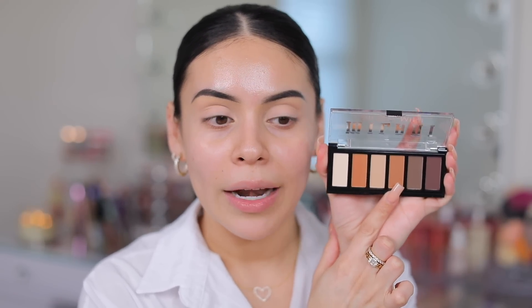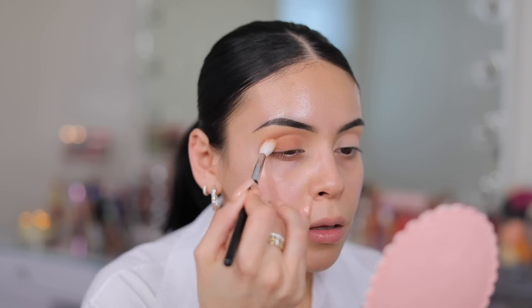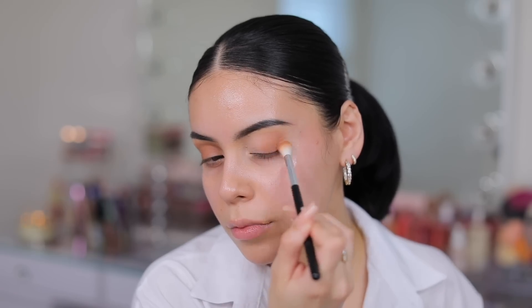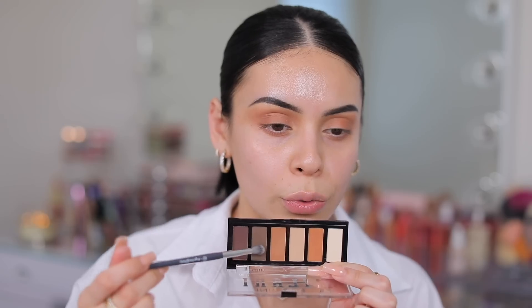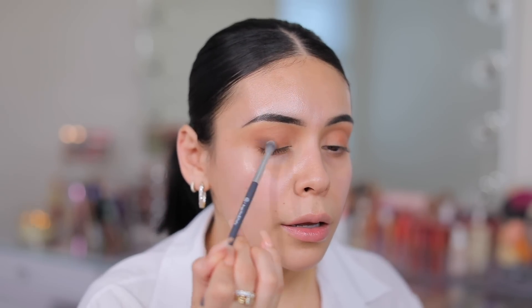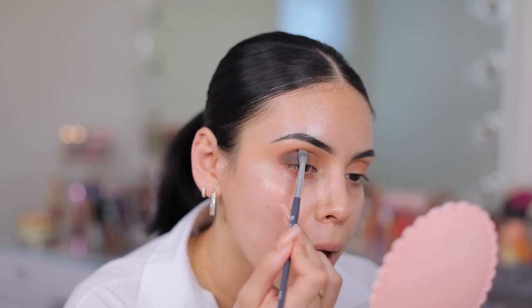I'm going to start with Whiskey Business, applying this color right here in my crease — I already primed my lids. Just going to buff that in my crease and on my lid. I'm going to do an all-matte look today. This is a good shade — it's really soft and pigmented. First impressions: I really like the formula of these. It reminds me a lot of their Gilded Matte Palette, which is one of my favorites.